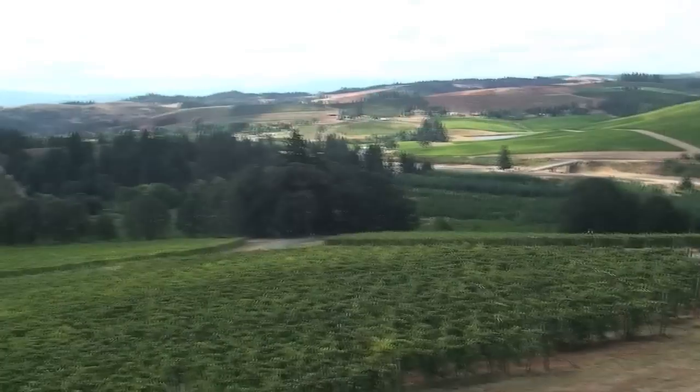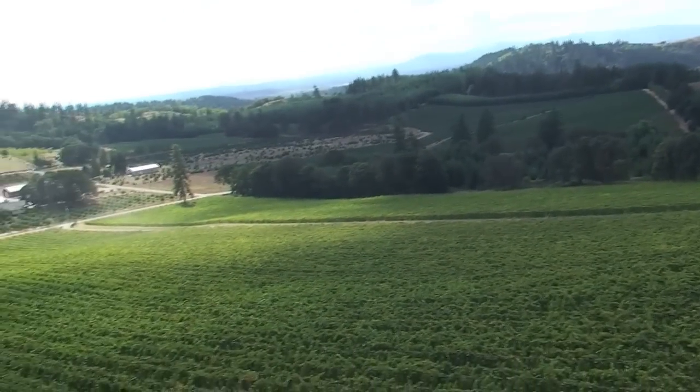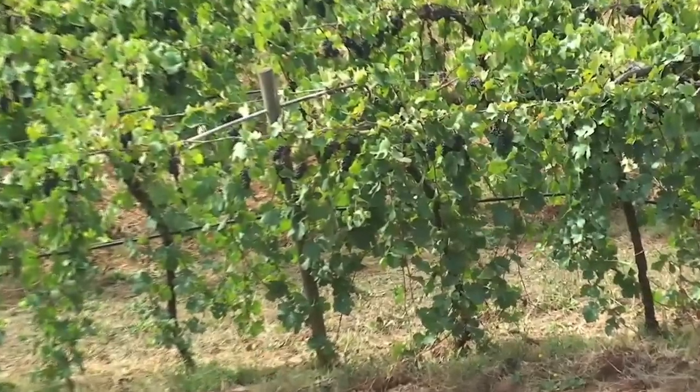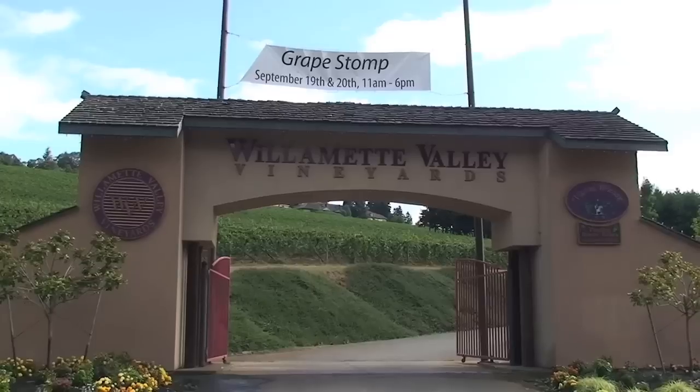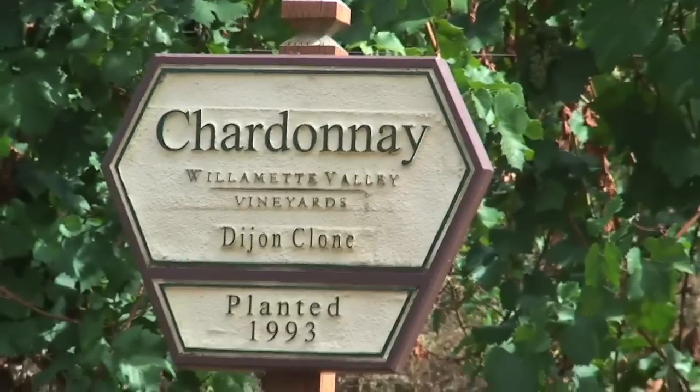You're watching Screw It on Supple Wine. I'm your host, Mike Supple, continuing my tour through Northern Oregon's Willamette Valley. Today I'm at the well-known Willamette Valley Vineyards. They produce a lot of great wines in good quantities, so you should be able to find them in local shops all around the country.